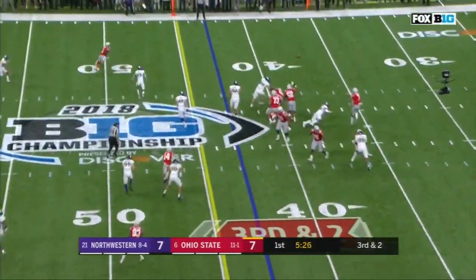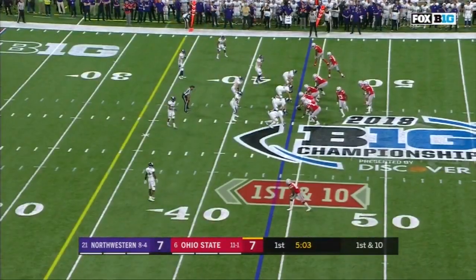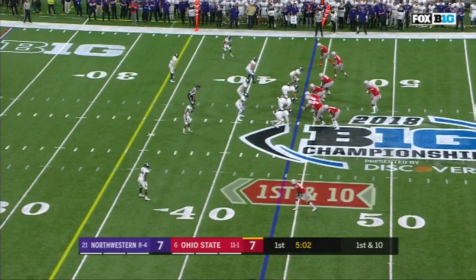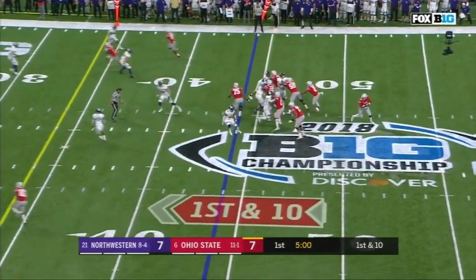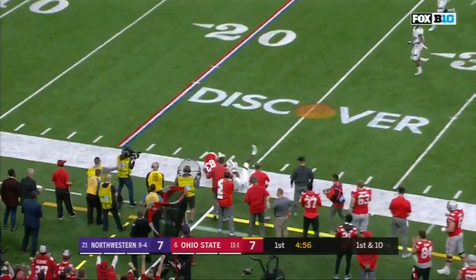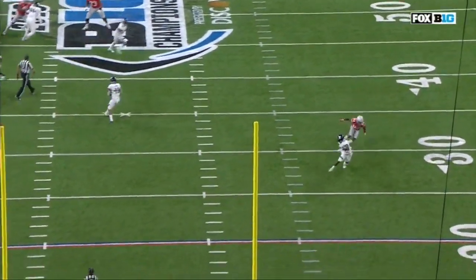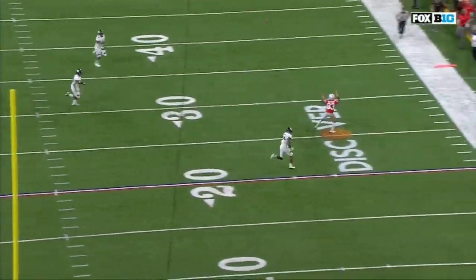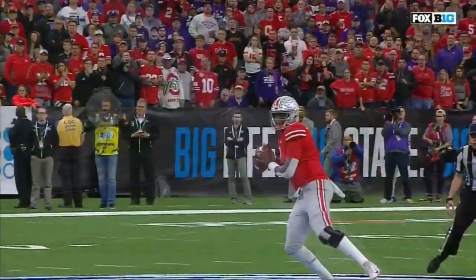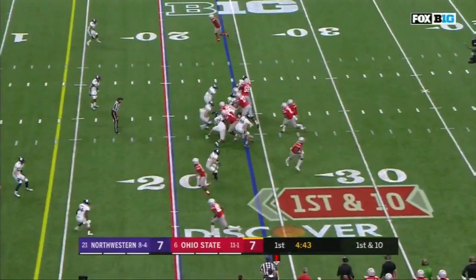Here's Haskins, sprints out of the pocket, throws on the move for the first down — and he has Johnny Dixon. Haskins delivers, caught on the side, working one-on-one situations — that's going to be a huge benefit. What a route! McLaurin goes inside — it's called a shake route. He shakes inside of the post, then comes back outside. Great job, gain of 20.